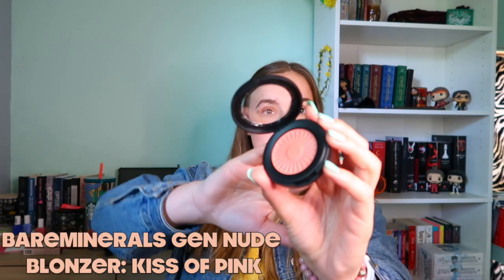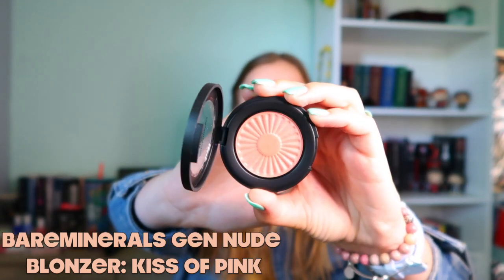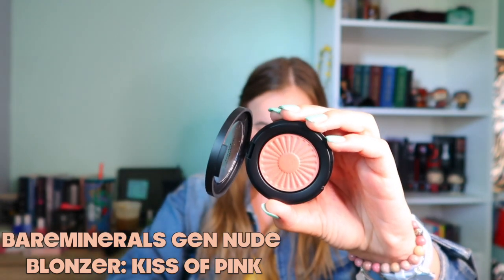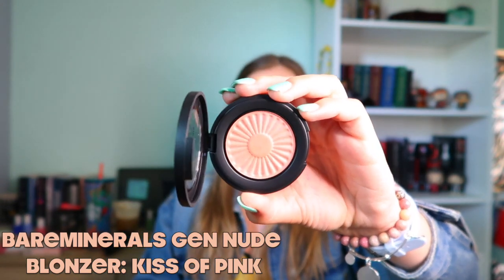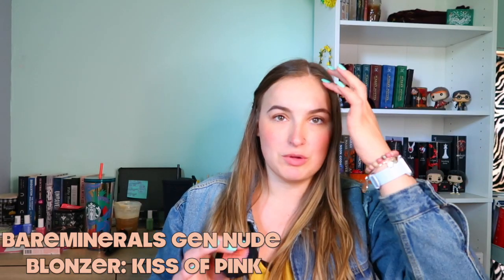The next thing I was really excited about is this Bare Minerals Gen Nude bronzer — it's actually a blush and bronzer. You guys, look how beautiful it is! I think I've only had one thing from Bare Minerals in my whole life and this is the second. It's in the shade 'Kiss of Pink,' so it's a pinky one, and I'm really happy I went with this because it will match my skin tone very well, especially in the summer.